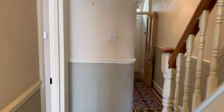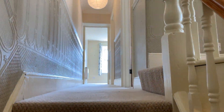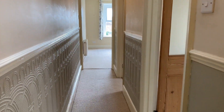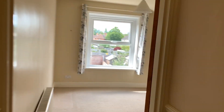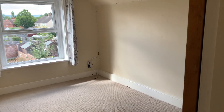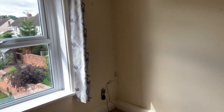So making our way upstairs. We start at the back of the building first of all. This is bedroom three, which can very comfortably take a double bed.